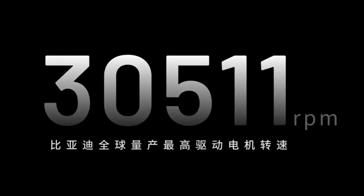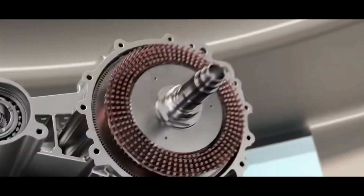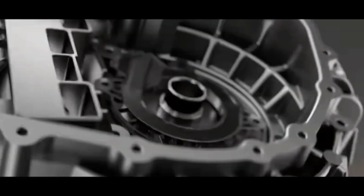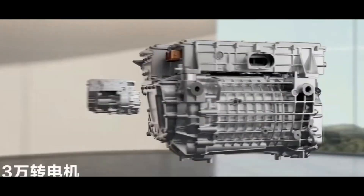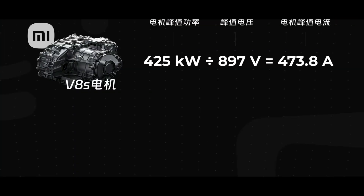This voltage platform increase might seem like just a number change, but it fundamentally alters the motor's performance ceiling. Higher voltage means smaller current can be used for the same power, reducing energy loss and improving overall efficiency.